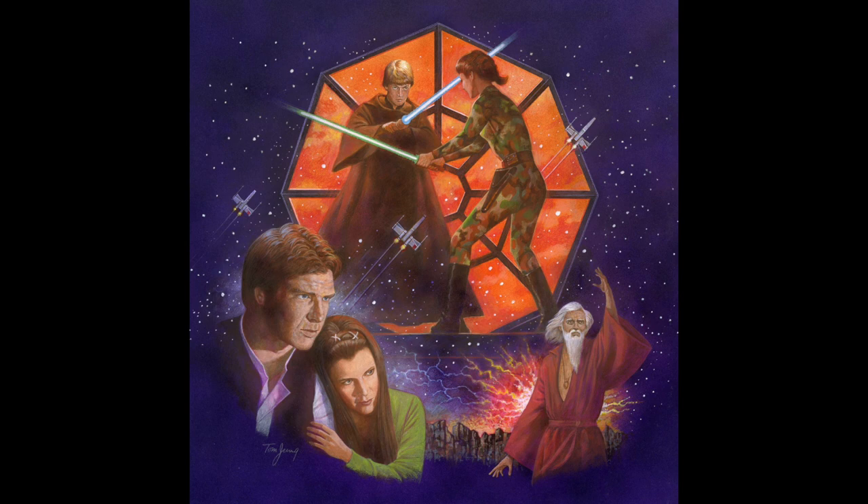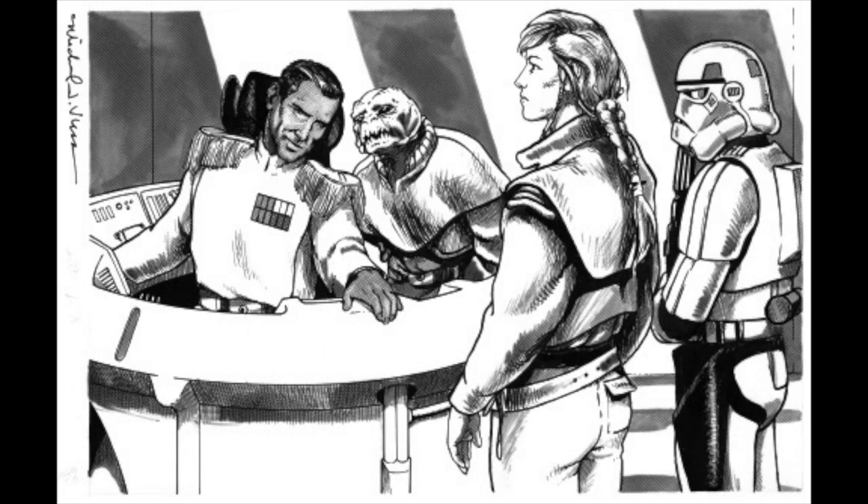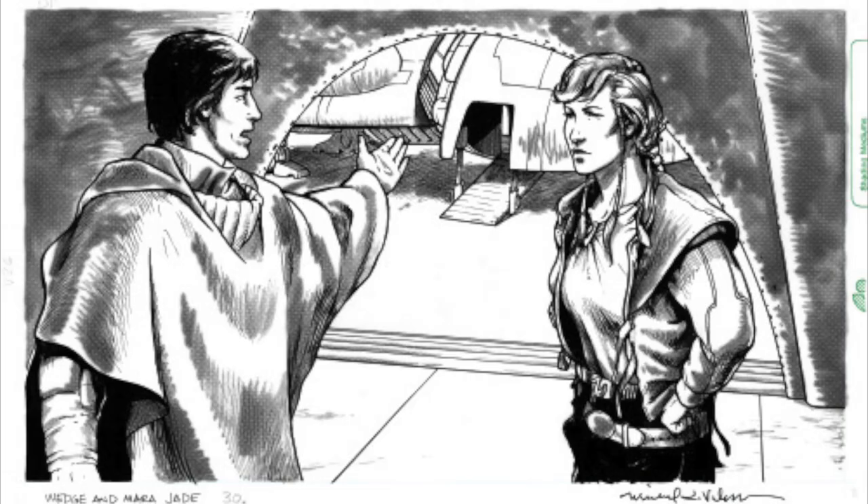Tom Jones' cover art for The Last Command in 1993 depicted her with French-braided hair, knee-high black boots, and a camouflage jumpsuit. Released the same month, Mike Velarde's illustrations for the Dark Force Rising sourcebook revamped Nunes' initial vision. Mara's hair is now long and braided, and she wears separate pieces: trousers, loose-fitting top, vest, and a low-slung belt.